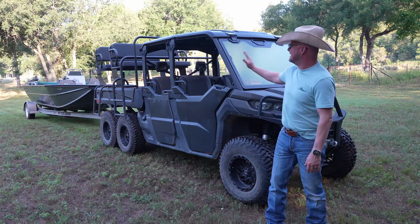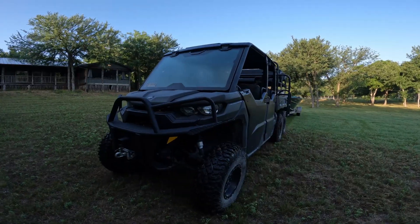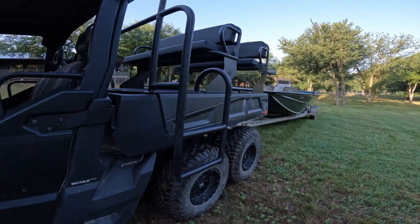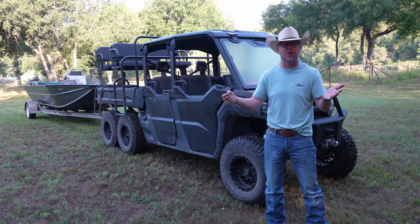Today I'm going to talk about two ranch items. These are used in combination on the Brazos River. The Brazos River is a little unique in Texas in the fact that you've got really deep spots, you've got really shallow spots, and you've got a really hard time accessing where you can actually put a boat into the river.